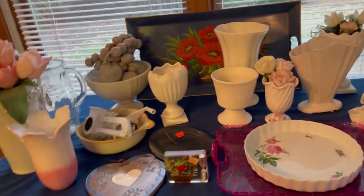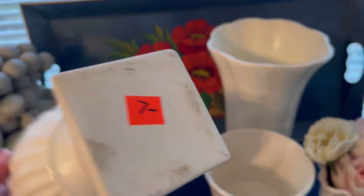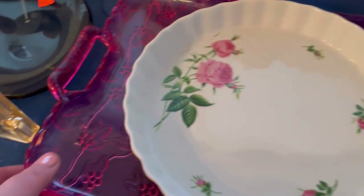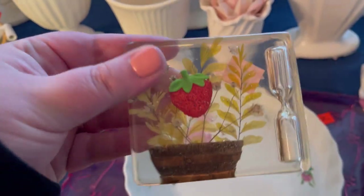A lot of white pottery. Oh snap — we have a Lucite timer! I know Misty collects these things — snagging it for Misty.